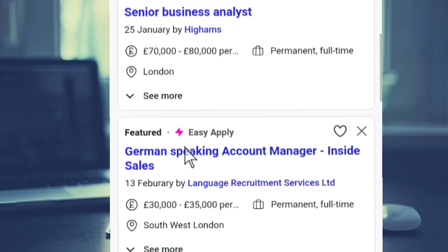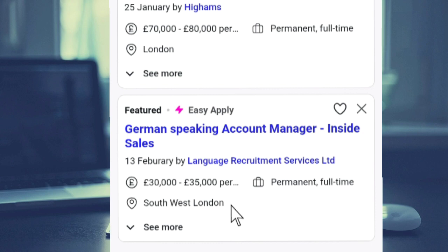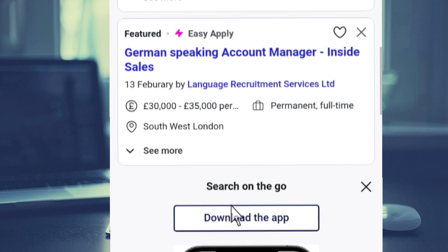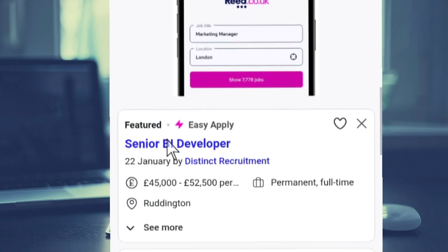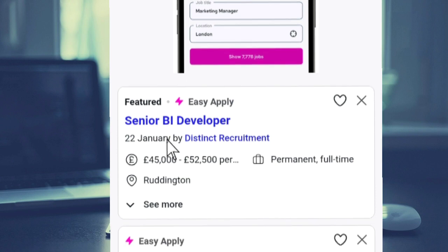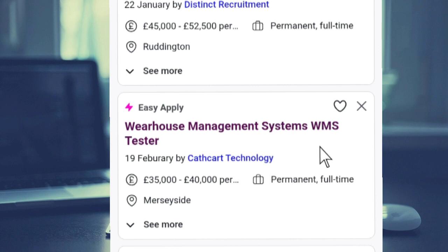If you scroll down here, you can see they are looking for a German-speaking account manager in inside sales, and the pay is 30,000 to 35,000 per annum. It's also a permanent job and the location is Southwest London. As you scroll down further, you see another job here which is a senior BI developer and a warehouse management system WMS tester.